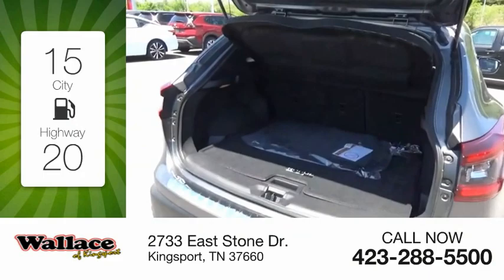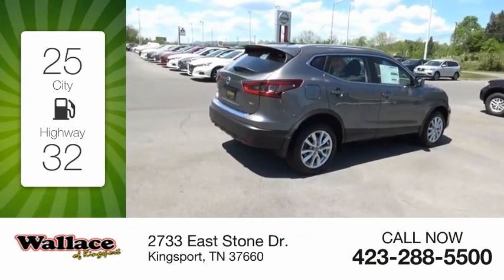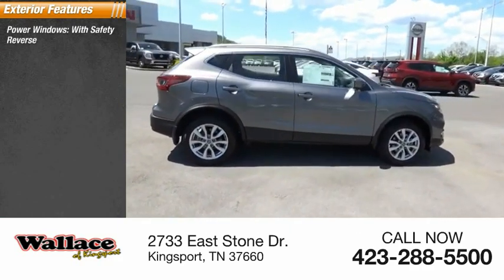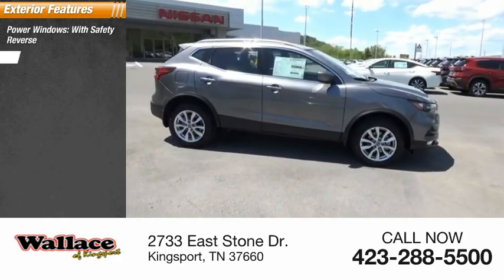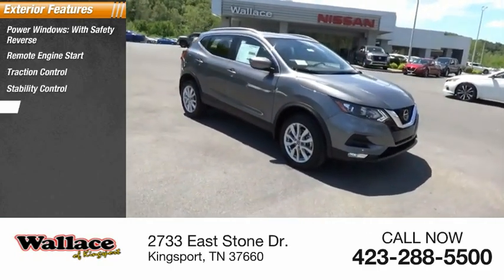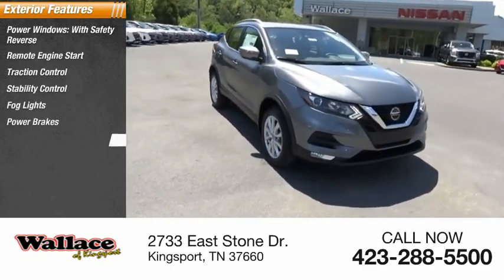Great fuel efficiency saves you money by requiring fewer trips to the gas station. Here are some of this vehicle's great options: power windows with safety reverse, remote engine start, traction control, stability control, fog lights, power brakes, and braking assist.